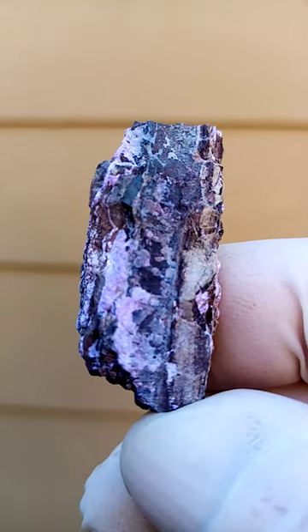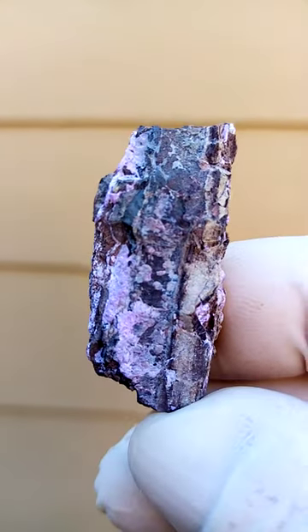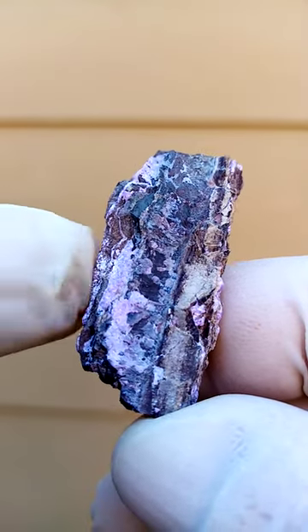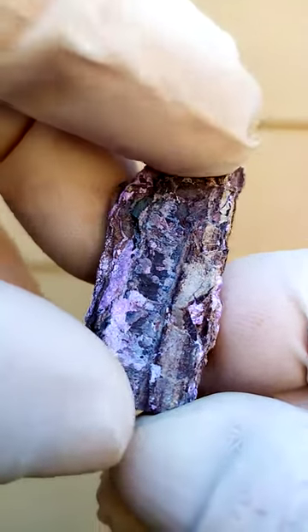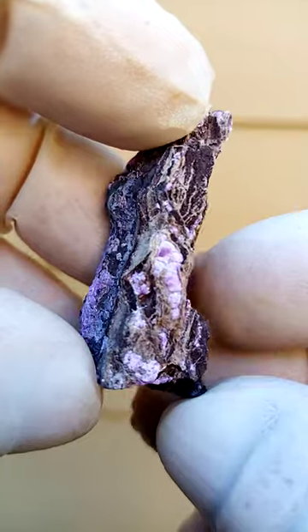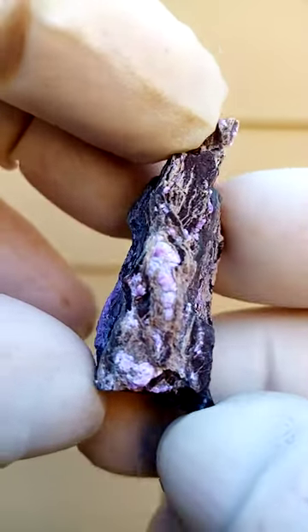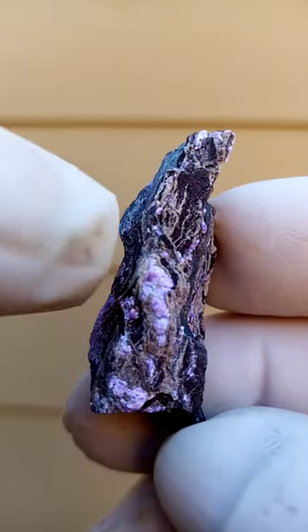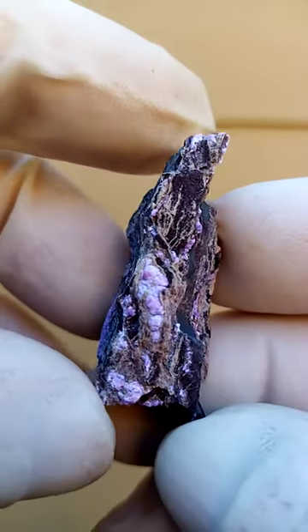On closer magnification, from this distance we can't really see the tiny crystals, but these pink to blue formations are all tiny sprays of Sugilite crystals sitting on the matrix. Here again we have a few little botryoids of the Sugilite sitting on the matrix.